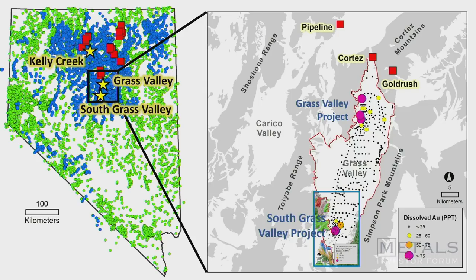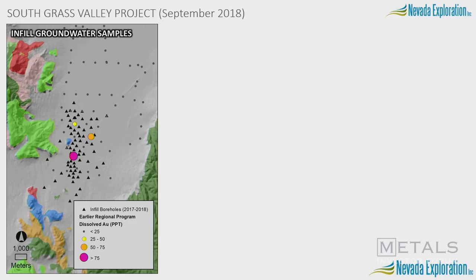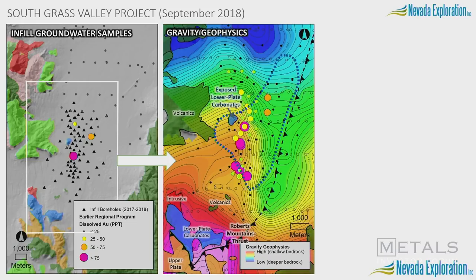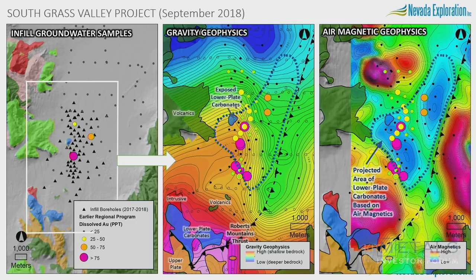Over the last few months, we've been drilling at South Grass Valley. We continue to hit it harder with groundwater chemistry — drilling more holes, collecting more samples — and have constrained the target to an area about a kilometer wide by four kilometers long. Conventional geology is also important: we have very favorable limestone lower-plate carbonates adjacent to the project. Gravity geophysics tells us it's not too deep and there's likely structural complexity, which is needed for fluids to come up from depth. Air magnetics allow us to project these favorable units under cover, giving us favorable, shallow, structurally complex bedrock.